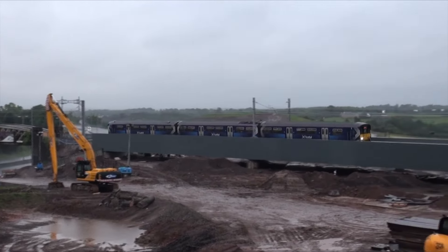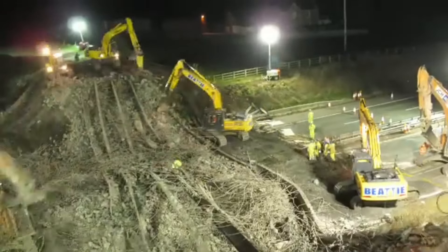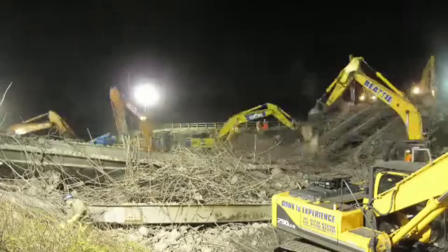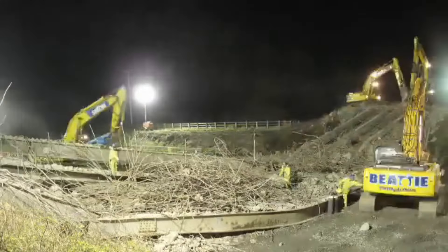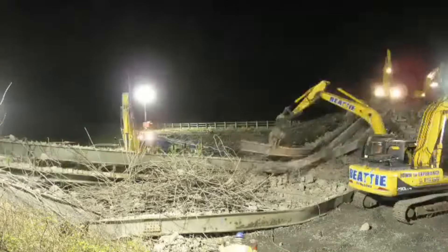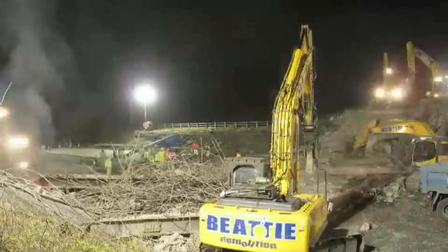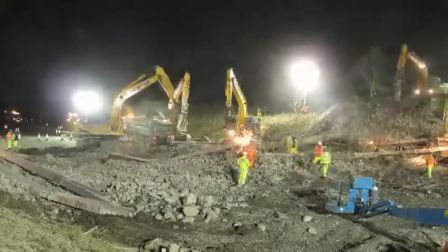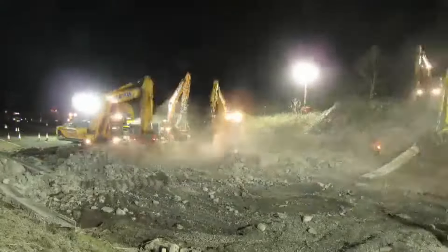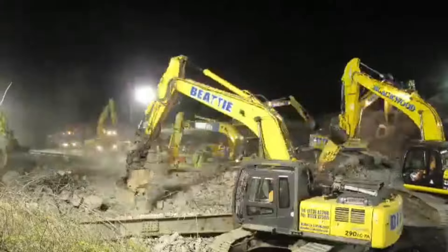The planned replacement bridge aims to solve the recurring issue of overheight vehicle strikes by providing greater headroom clearance, intended to prevent such incidents in the future and maintain the bridge's structural integrity. In preparation for the demolition and reconstruction, extensive planning was undertaken to minimize disruptions. The demolition work was carefully coordinated to reduce the impact on traffic along the M9, a critical route linking Stirling and Edinburgh, with road closures and diversions implemented to ensure the safety of workers and motorists.